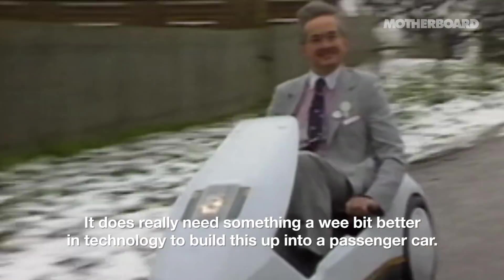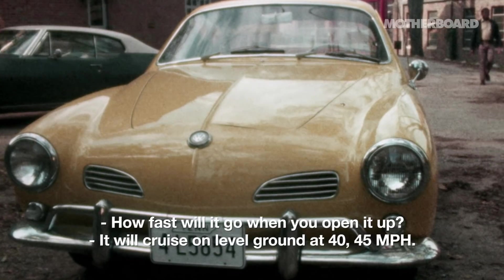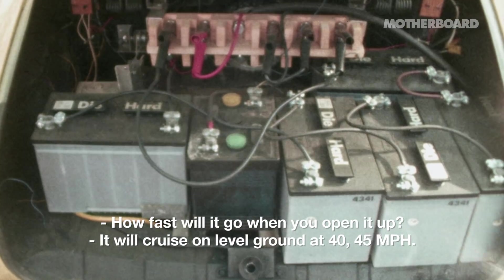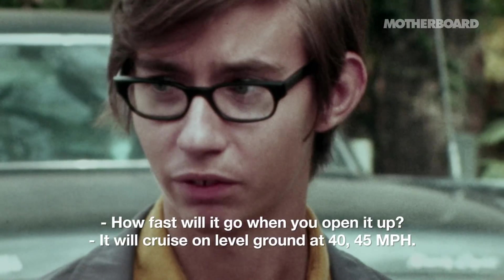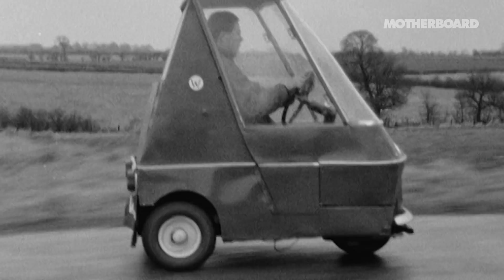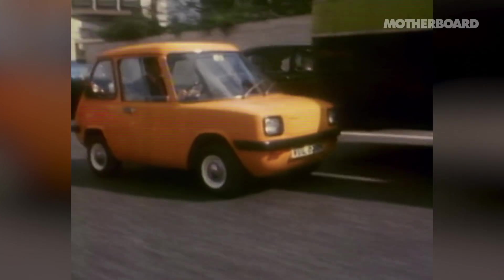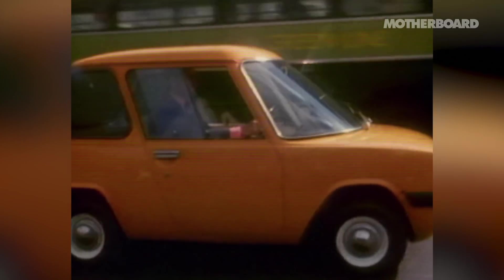It does really need something a wee bit better in technology to build this up into a passenger car. How fast will it go when you open it up? It will cruise on level ground at 40 to 45 miles an hour. In the past, electric cars have been seen as some sort of ecomobile that doesn't really have a lot of performance, and there's kind of a stigma associated with that.